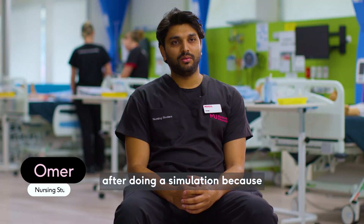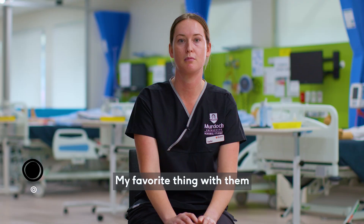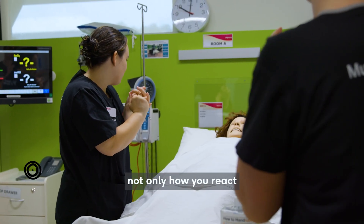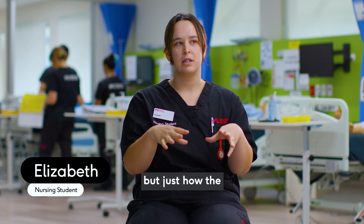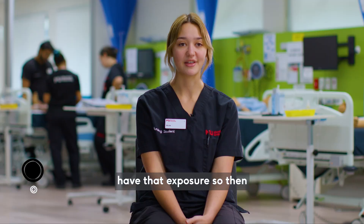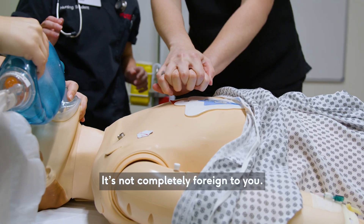I feel very confident after doing a simulation because in the future I need to practice in real life scenarios. My favourite thing with them is they are more lifelike than you expect them to be. It's really helpful just to see not only how you react in those situations, but how the teamwork plays out with everyone, because nursing is all about teamwork. It's good to have that exposure so then when you're actually faced with a scenario where this will happen — because it will happen — it's not completely foreign to you.